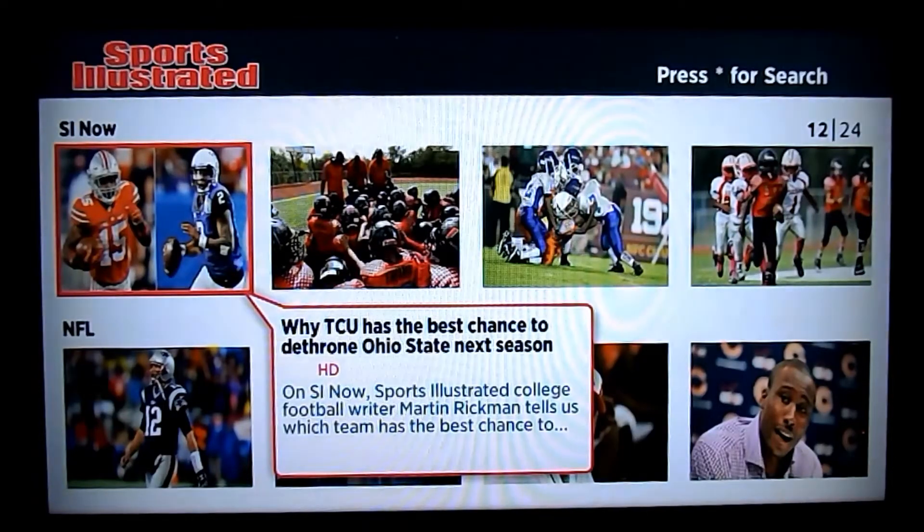Today we're going to be covering Sports Illustrated for the Roku — the closest thing to ESPN content on a Roku legally for cord cutters. So if you don't have access to ESPN3 or somebody's ESPN login, this is the way to go. They have a 30-minute daily SportsCenter-type show called SI Now, which covers general news.